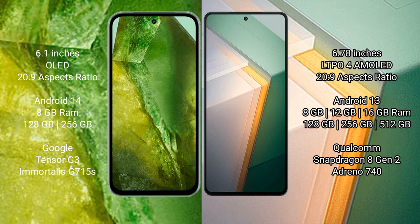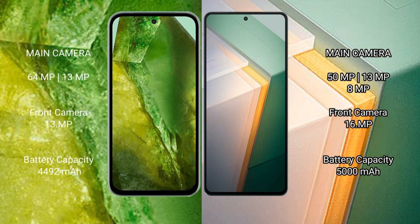The Vivo iQOO 11 is powered by the Qualcomm Snapdragon Gen 2 processor with an Adreno 740 GPU. The Google Pixel 8a features a dual camera setup with a 64-megapixel main lens plus a 13-megapixel ultrawide, and a 13-megapixel front camera. The Vivo iQOO 11 features a triple camera setup with a 50-megapixel main, 13-megapixel, and 8-megapixel lens.